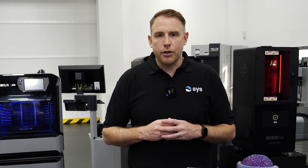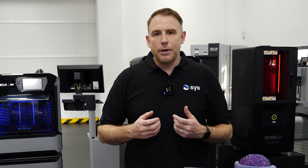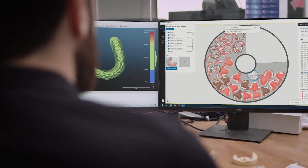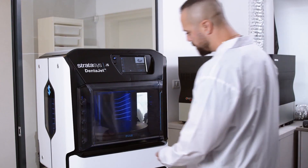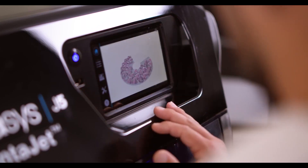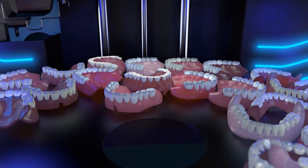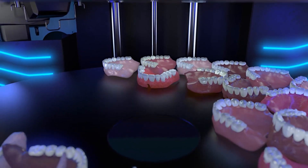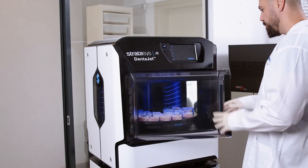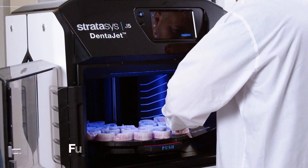A big development in the dental industry is that we can now print with a material called TrueDent. The TrueDent material is a game changer — it's classified as a medical device and therefore the actual denture itself can be worn inside someone's mouth. When you think about it as a solution, PolyJet is the perfect technology: it allows us to print multiple materials in one hit, so in this particular instance we can print the right coloured gums and the right coloured teeth all in one hit.